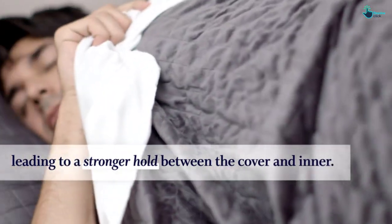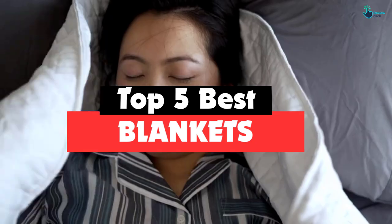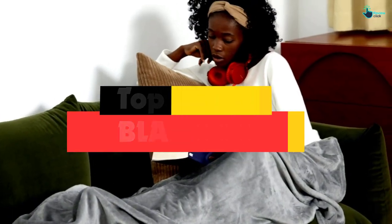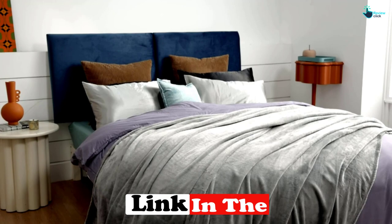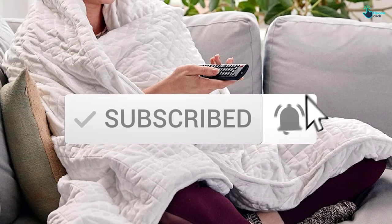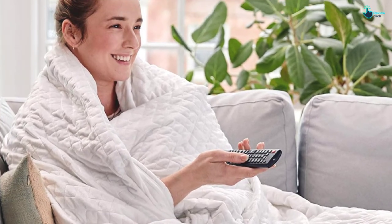Hey guys, in this video we're going to be checking out the top 5 best blankets available on the market for their true quality. I made this list based on my personal opinion and hours of research, and have listed them based on popularity, quality, price, durability, user opinions and more. If you want to see more information and the updated price, you can check out the description below and also make sure to subscribe for more reviews. So let's get started with the video.